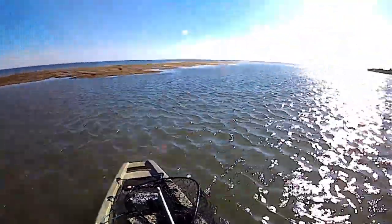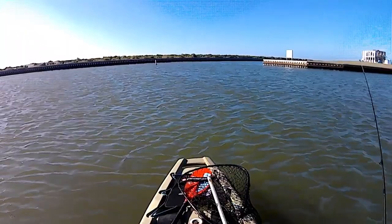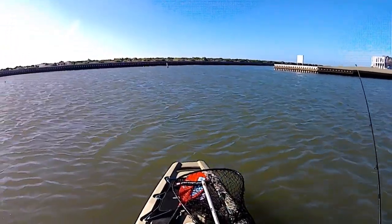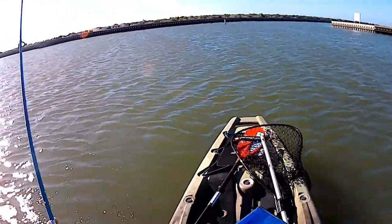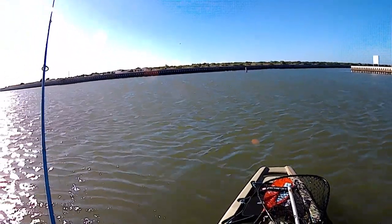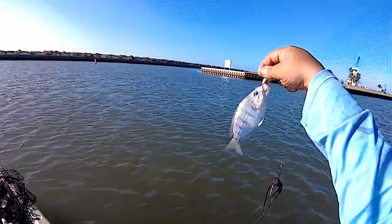I'm going to find a little spot right here and see what I can do. I just got a bite on my cut mullet. So what I'm going to do today is just relax and chunk some cut bait. I cast out about a minute ago. On one rod I have cut pinfish, and on the other I have cut mullet. I basically caught bait.